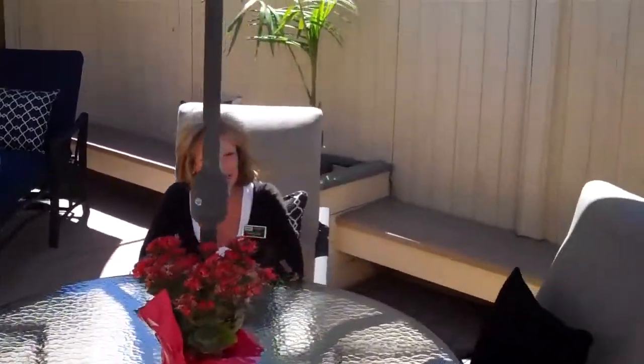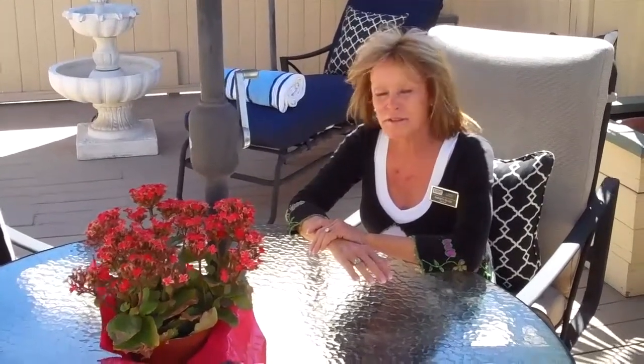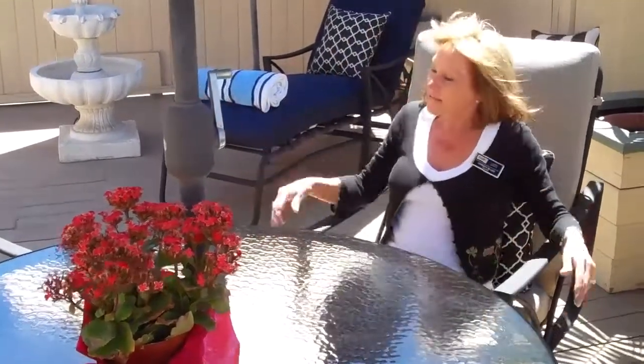$1,120,000 buys you this huge corner lot in Belmont Shore. Pure image downstairs, fully rented — two bedroom, two bath. Income property. So you get the price two for one. You're looking at $560,000 a unit. Not bad.